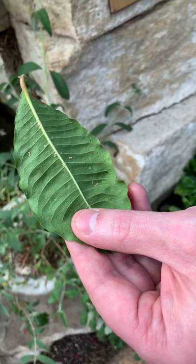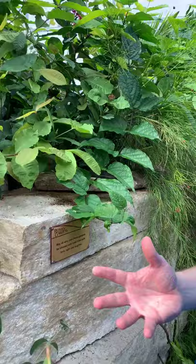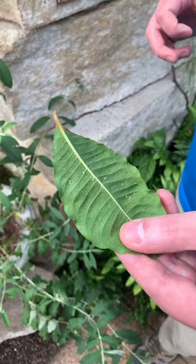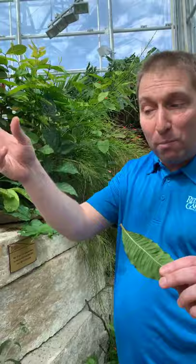The female wasp lays her eggs inside the aphid. The aphid keeps going about its day eating, but the egg hatches and the parasitic wasp immatures start eating the aphid from inside. The aphid's body starts to swell, and just like the movie Alien, a new wasp erupts out of the aphid.